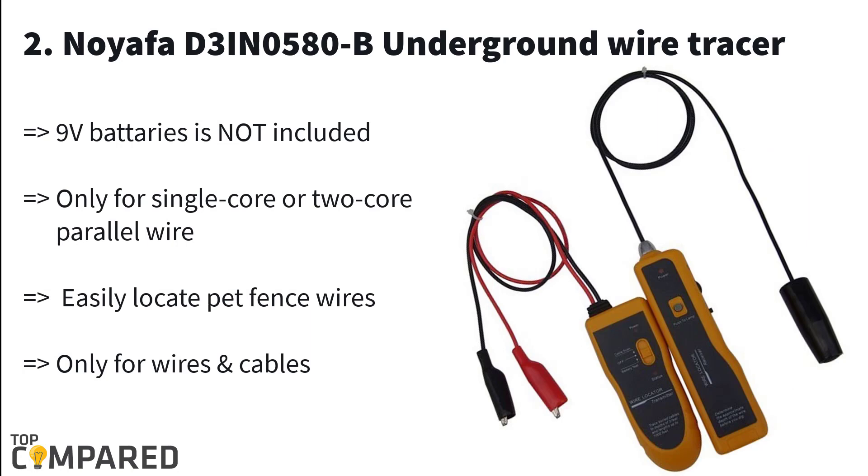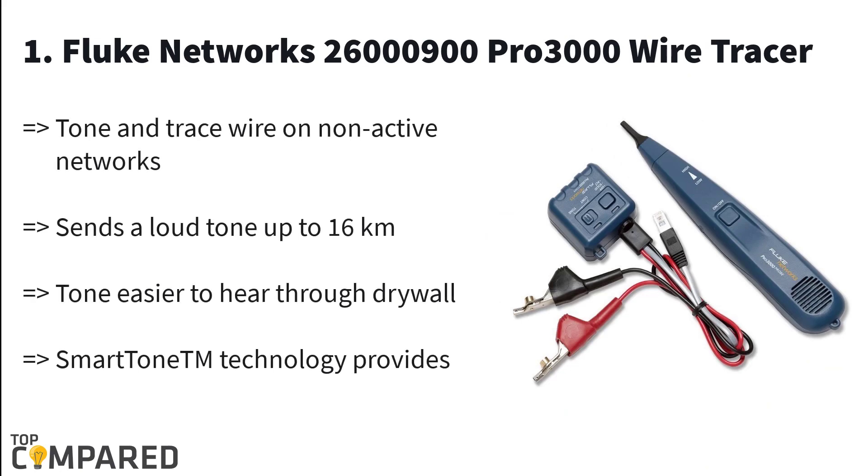Second in the list is the Noyafa D3 N0580B Underground Wire Tracer. The product can easily locate pet fence wires, metal pipes, telephone cables, and coax cables. It is not for tracing sprinklers or irrigation valves. The wire tracer can go up to two feet deep and is 1,000 feet long. It is ideal for single-core and two-core parallel wire.